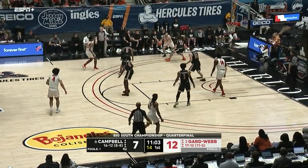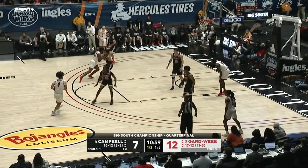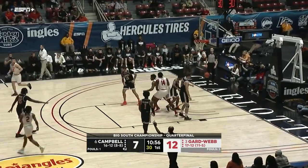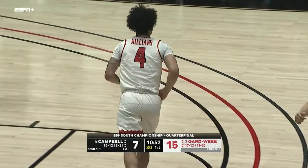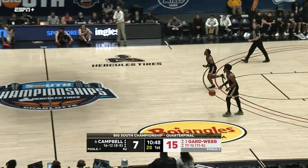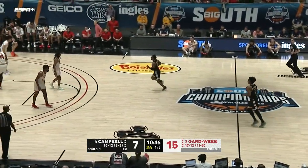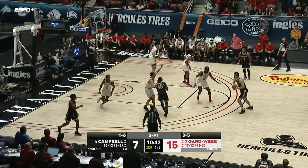Selden into the corner to Terry. Shot clock again down to nine, Williams pulls the trigger and gets it to go. Gardner-Webb now with three three-pointers. The thing about Gardner-Webb is they average around 70 points a game — even though they're very good defensively, they can run off a ton of points quickly.